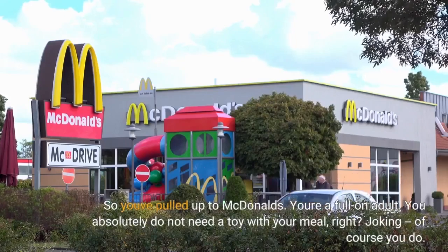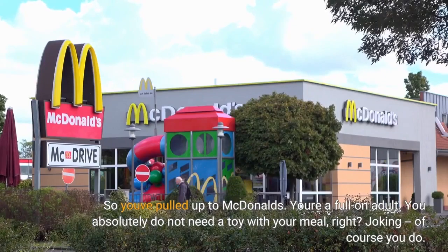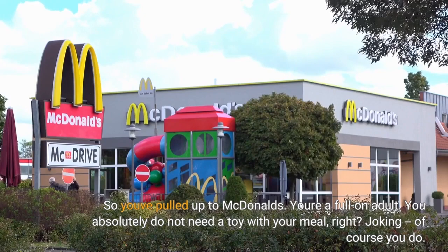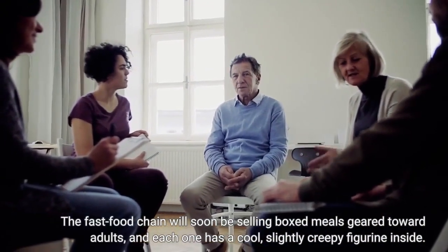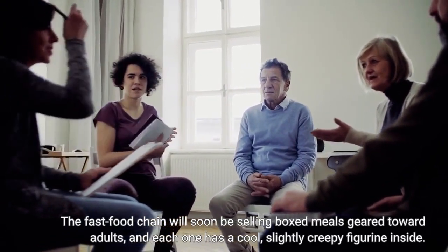So you've pulled up to McDonald's. You're a full-on adult. You absolutely do not need a toy with your meal, right? Joking — of course you do. The fast food chain will soon be selling boxed meals geared toward adults, and each one has a cool, slightly creepy figurine inside.